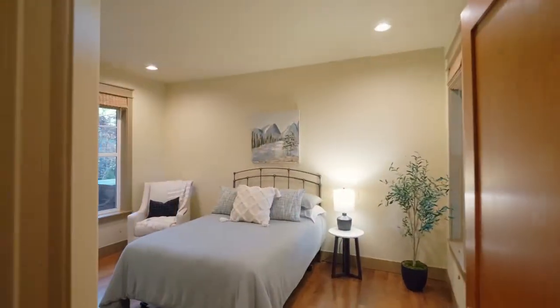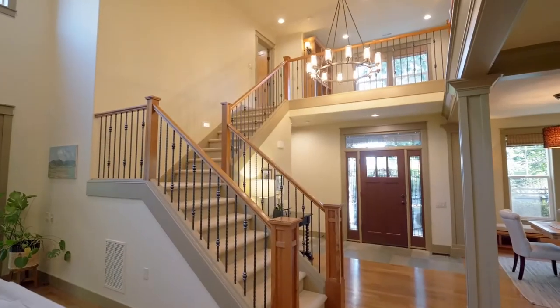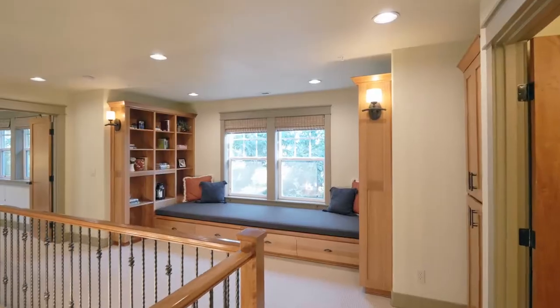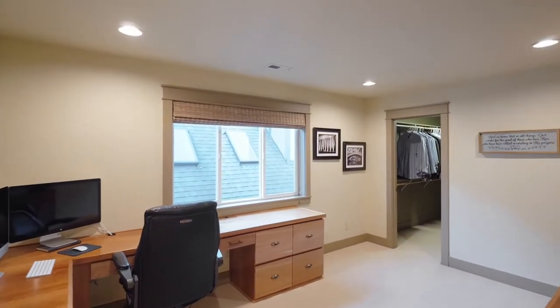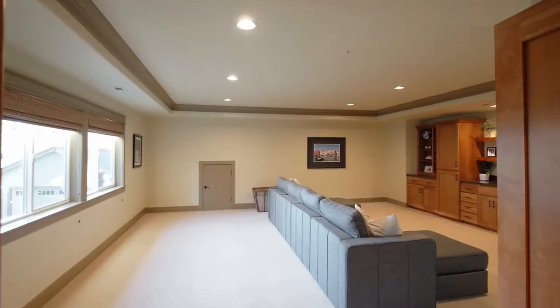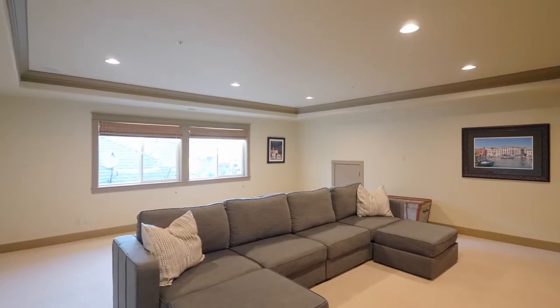You'll find a second main level bedroom and full bath with ADA access. Upstairs, a built-in reading nook is a perfect spot to curl up with a book or a cup of tea. This home of more than 3,800 square feet has additional large bedrooms with built-ins and an oversized entertaining room with a wet bar and surround sound, perfect for movie night or watching your favorite team.